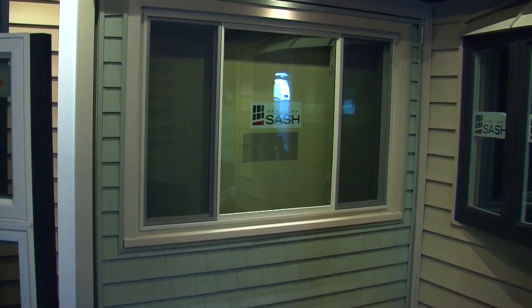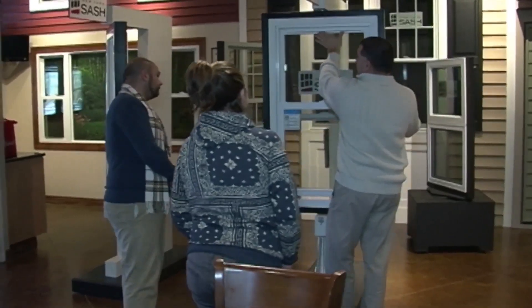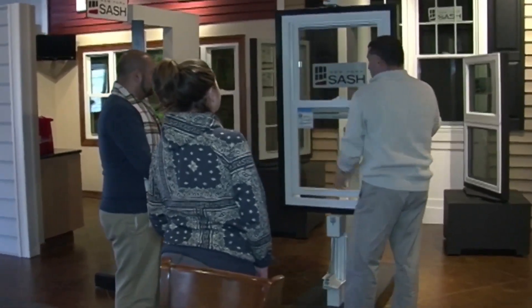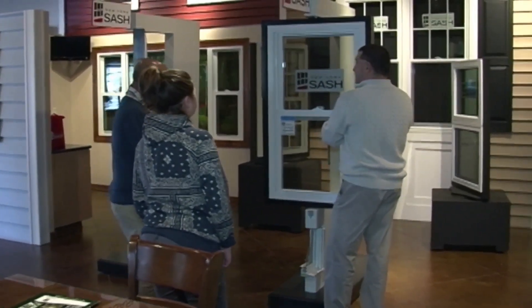When considering new windows for your home, there are many decisions that need to be made — colors, styles, different options that go into that window. A great place to start is right here in the showroom. You get an opportunity to see exactly what the window will look like when it's installed in your home. We have professionals that will work with you hand-in-hand from the start of that process all the way to the completion of the installation of your new windows.